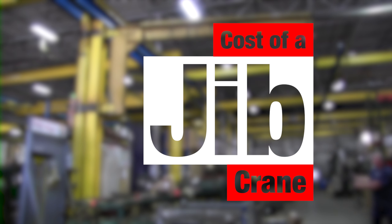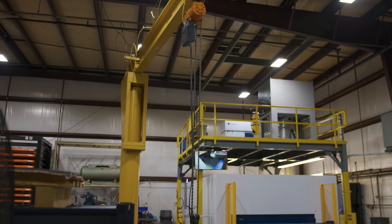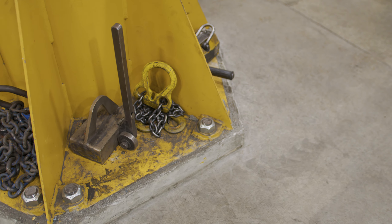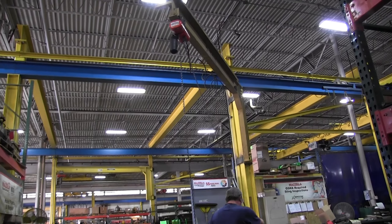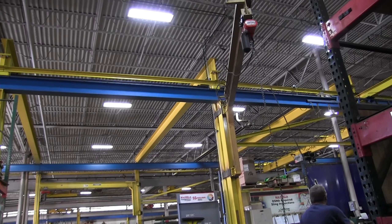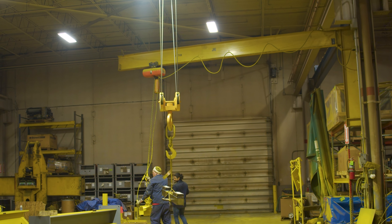Jib crane. For a typical freestanding jib crane, you're probably going to be looking at about $20,000 to $25,000 with installation. A footer would be required for some of the larger capacities and larger size jib cranes, so that's going to add another $15,000 to $20,000 on top of that. Column-mounted or wall-mounted in the one to two ton range with a 10-foot span are going to run you around $10,000 to $15,000 with installation.